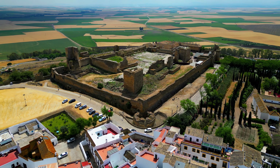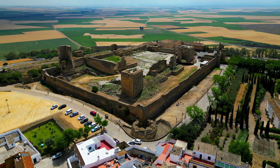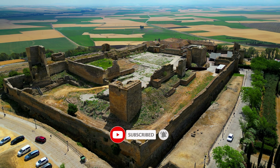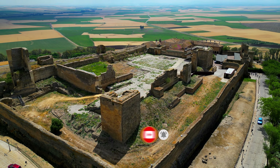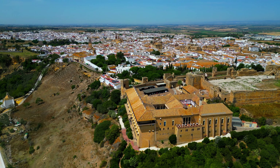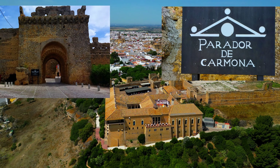The Carmona Alcazar del Rey Don Pedro is a majestic palace built in the 13th century. It is located on a hilltop overlooking the town of Carmona and offers stunning views of the surrounding countryside. One part of it is now serving as a four-star hotel.